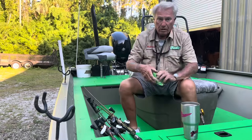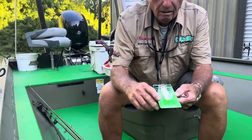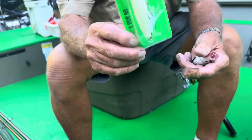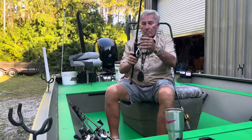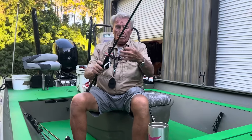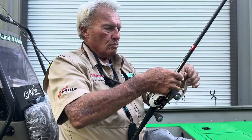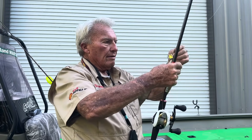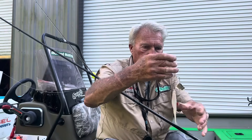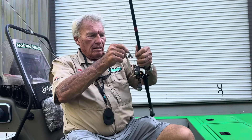I have to start with topwater first thing in the morning. I have the Spro Pop 60, the Pop 80, and the Spro 65 popper. Another great combination is this little quarter ounce buzzbait with a trailer on the back — it really worked last week. I was catching fish right and left: big smallmouth and big largemouth bass. The blade clacks on the head and that trailer hook really pays off. That's a dynamite combination.